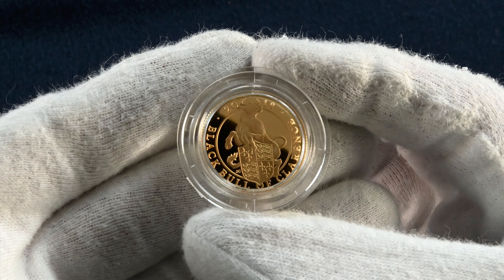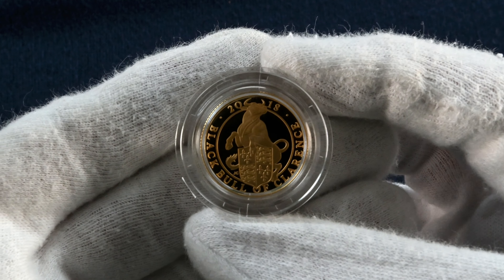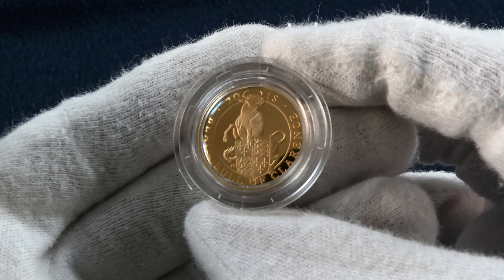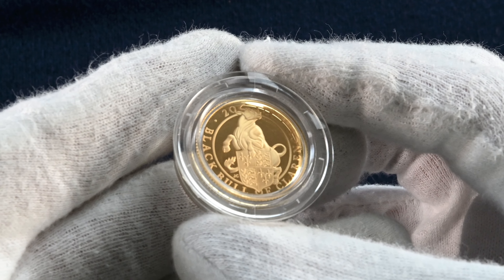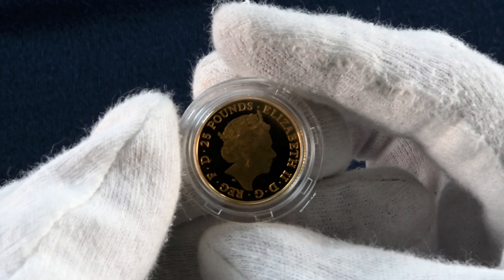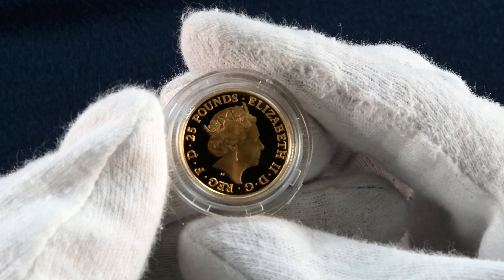Next we have the Black Bull of Clarence. It's a one quarter ounce of gold and priced at £650. The Black Bull is associated with the rise of the House of York during the 15th century. During the reign of Queen Elizabeth I, the bull first appeared on the royal arms in the 1560s.